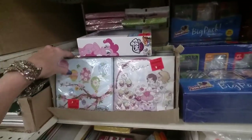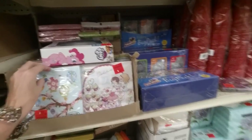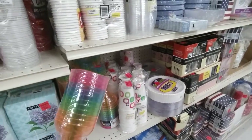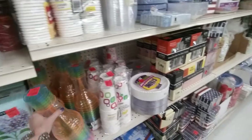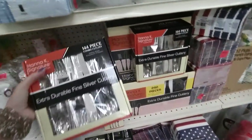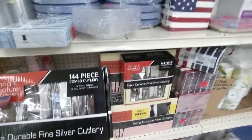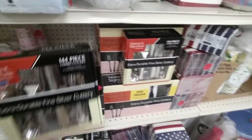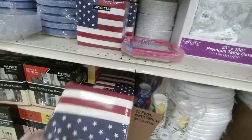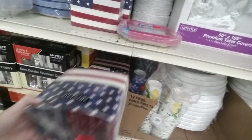Oh look at the napkins — those are cute little Easter napkins. And they have these big old margarita glasses, wow. This is some plastic silver cutlery — $10 for a 144-piece combo. They have big stacks of napkins — that's heavy! $5, that's a lot of napkins.